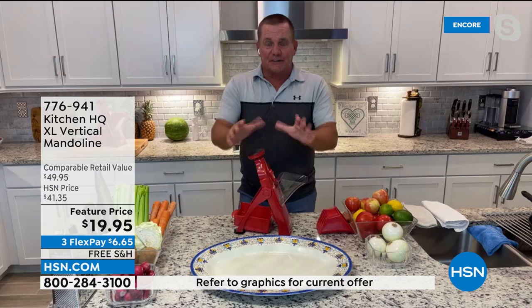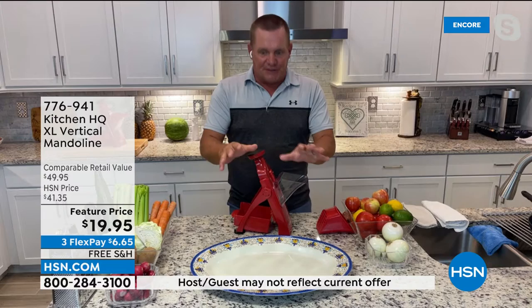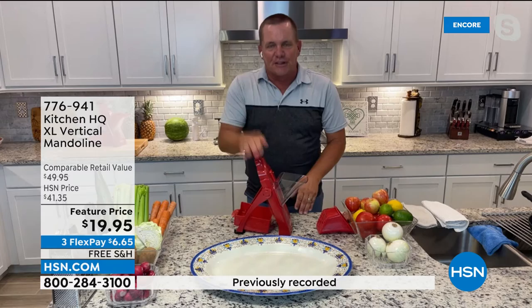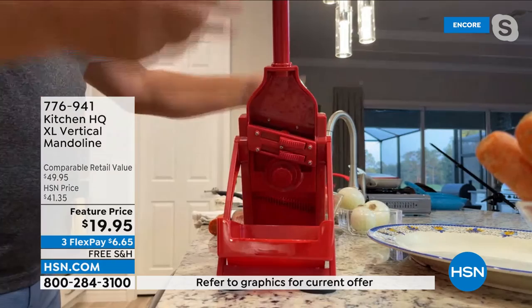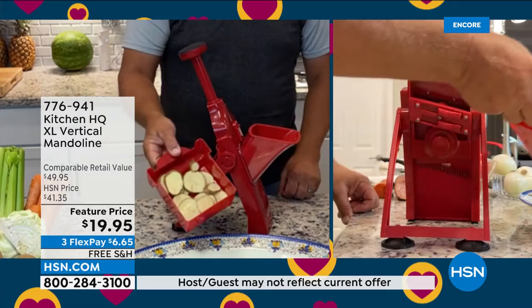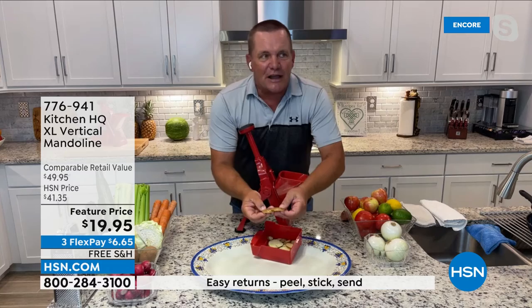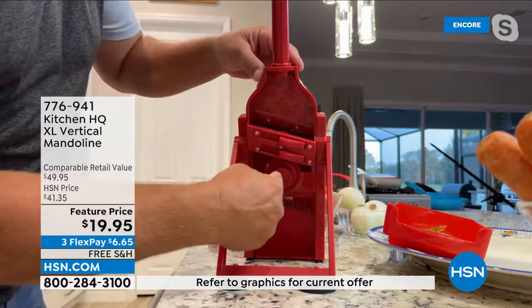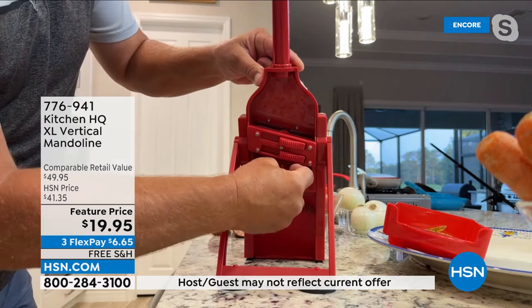The biggest complaint about mandolins is they're dangerous — you cut yourself. This one makes it almost impossible to cut yourself. The extra-large chute on the front is vertical, and you move the blade rather than brushing vegetables across it. Take a potato, tomato, or onion, put it in the chute, use the included pusher, push down on the handle, and everything comes out through the back into the catch bowl. Perfect uniform slices — pan fries, home fries, cottage fries.